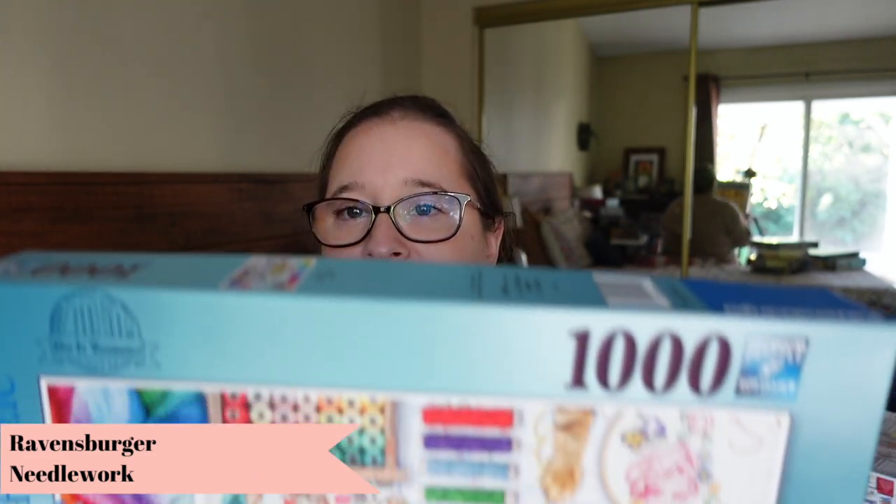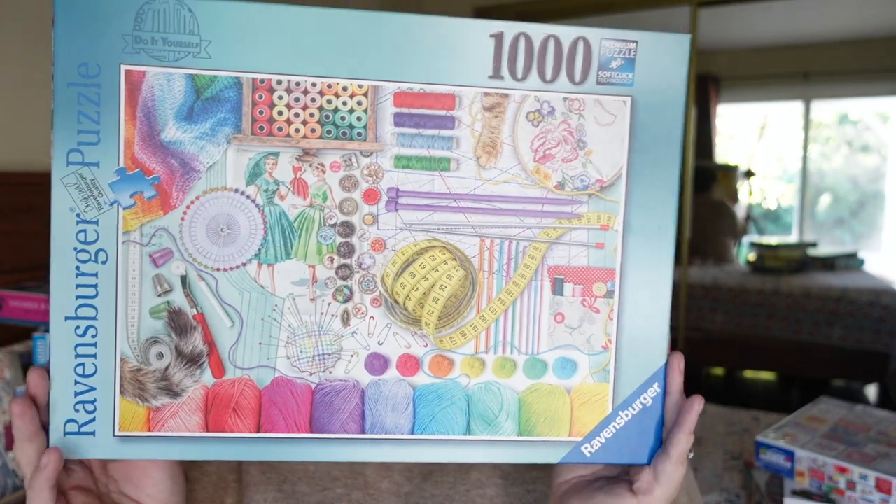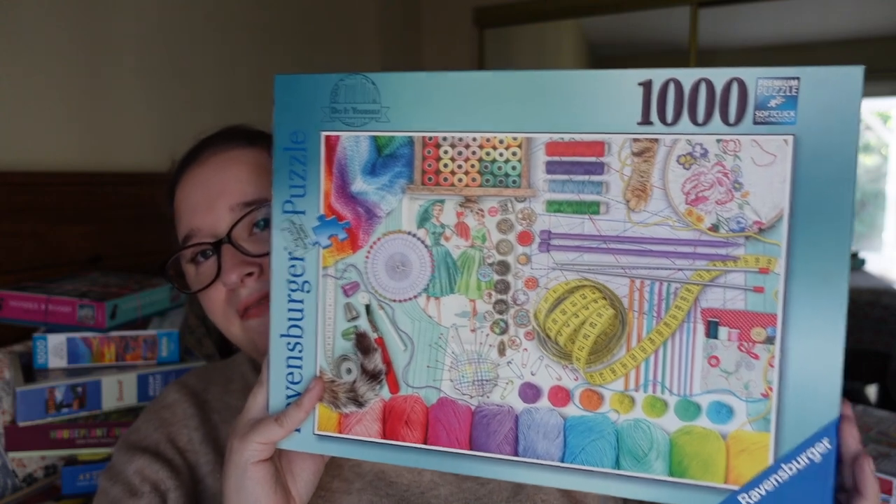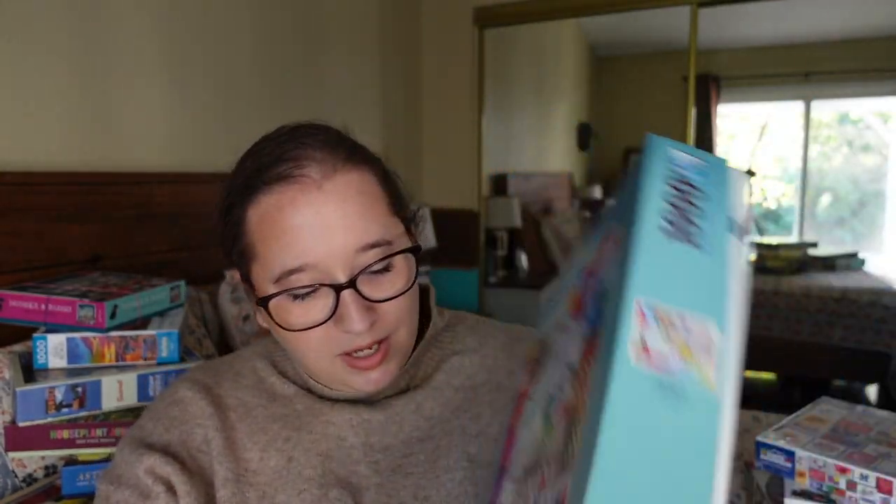And finally, the last one and one of my favorites — a thousand-piece Ravensburger called Needlework. I grew up crocheting and tried knitting once but wasn't very good at it. Anyway, look how bright and fun this one is — so bright and colorful. I love the image and the colors. I think it's very doable. It's almost like a collage puzzle with a lot happening, but it just looks so fun.